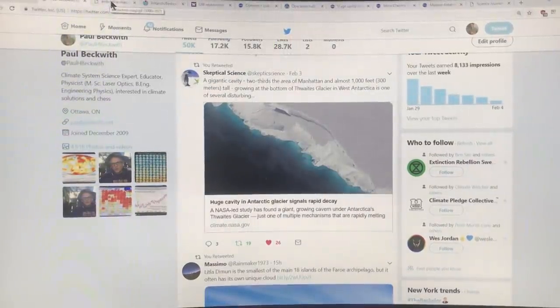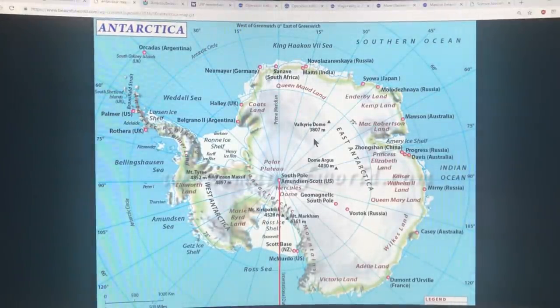Here we have a map showing the altitudes of the ice across Antarctica — the peak is about four kilometers high. We have West Antarctica over here and East Antarctica over here. This is the area where Thwaites Glacier runs into the Amundsen Sea, and this is the area where the cavity is located. You can also see the Trans-Antarctic Mountains ridge and some of the topography in this image.